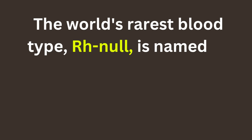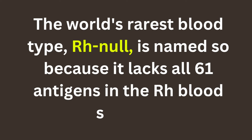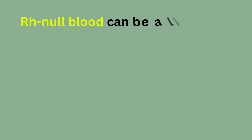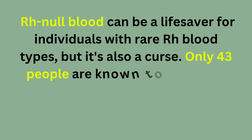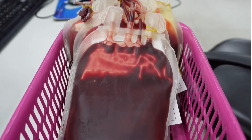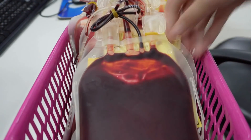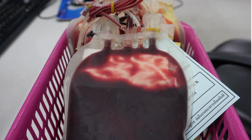The world's rarest blood type, RH null, is named so because it lacks all 61 antigens in the RH blood system. Missing a few antigens is already extremely rare, but having none of them is astronomically uncommon. RH null blood can be a lifesaver for individuals with rare RH blood types, but it's also a curse. Only 43 people are known to have it, and only a few are active donors scattered around the world. The logistics of shipping such rare blood can be complicated — bureaucracy and customs regulations can cause delays, and the short shelf life of blood and the need to keep it at a specific temperature make transportation challenging.